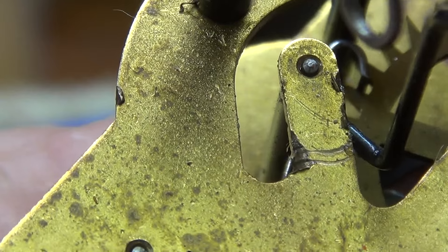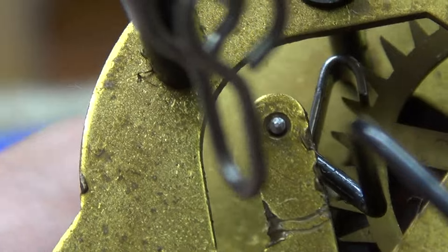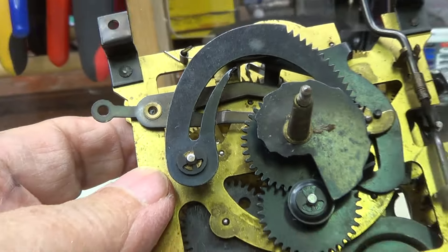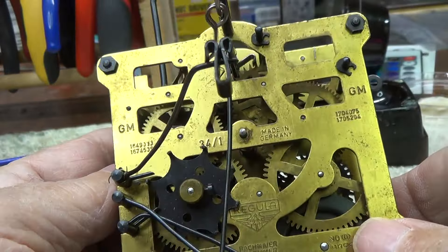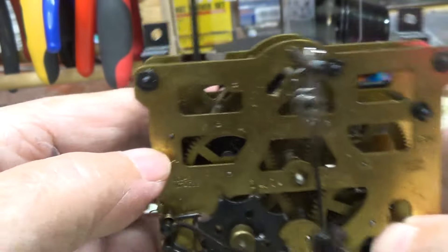Looks like somebody was really messing with this. Look at how mangled that is - somebody was bending that back and forth, trying to change the depth of the pallets. So we'll clean it first, then put the wheels back in, and see how many pivots we've got worn. There's what it looks like now - pretty dirty. We'll see what it looks like after cleaning.